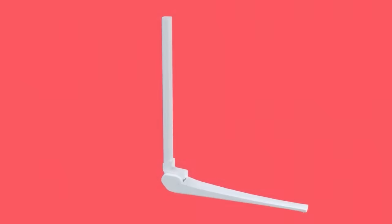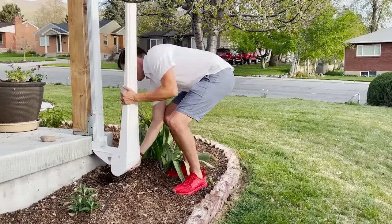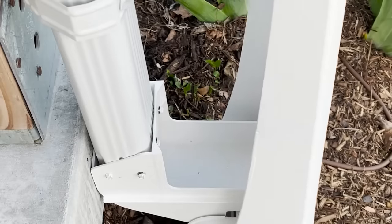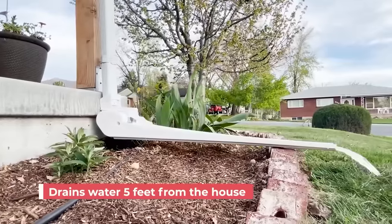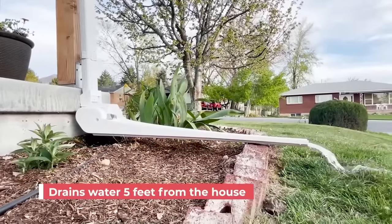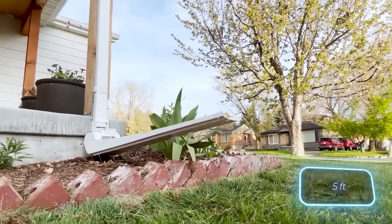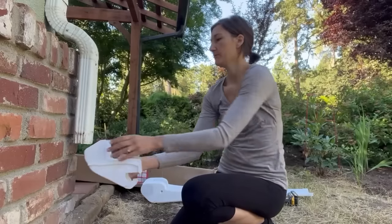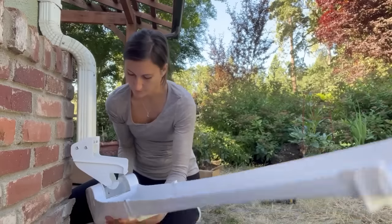It's a unique gutter extension that operates without electricity, batteries, smart home connections, or any other complexities. When it rains, the extension lowers itself with the flow of water, and once the rain stops, it returns to an upright position, directing water about 1.5 meters away from the house. Thanks to drainage holes, there's no issue with ice buildup or mold. You can purchase one for $60.